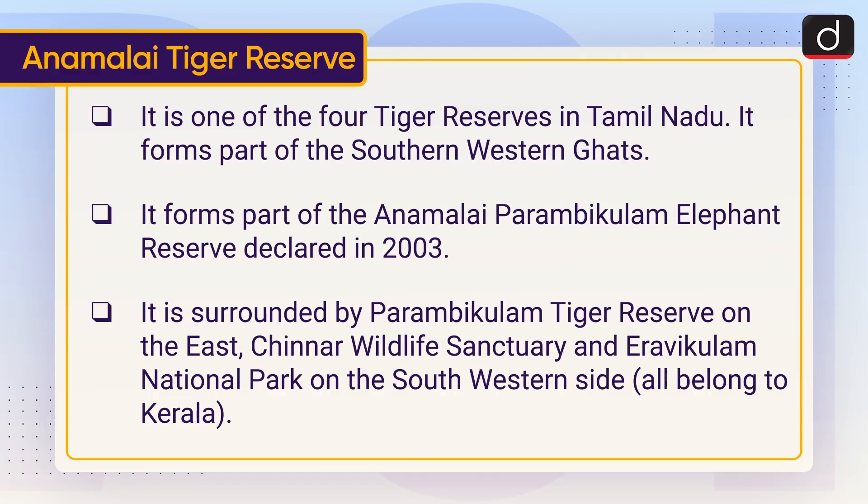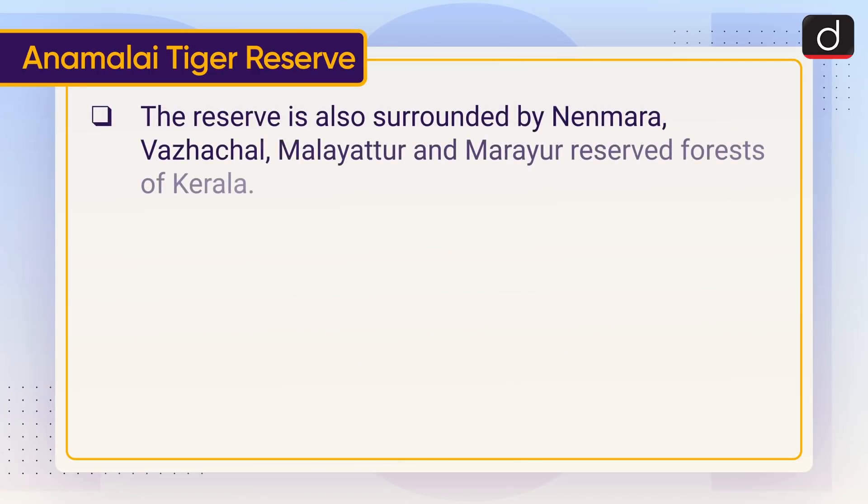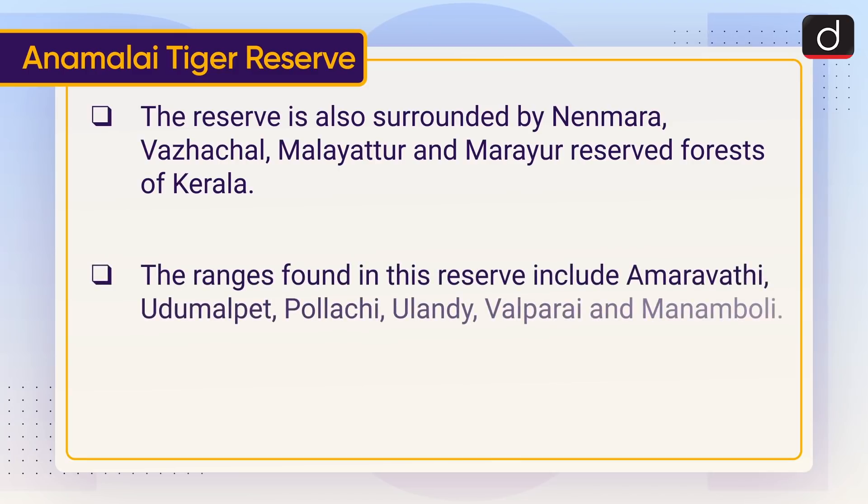All of these belong to Kerala. The reserve is also surrounded by Ninmara, Vazachal, Malayattur and Marayur Reserve Forests of Kerala. The ranges found in this reserve include Amravati, Udumalpet, Polachi, Ulandi, Valparai and Manamboli.